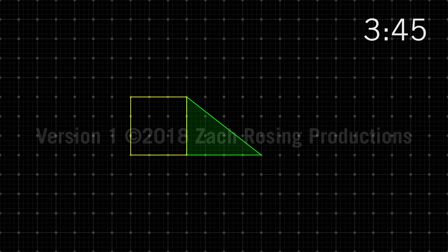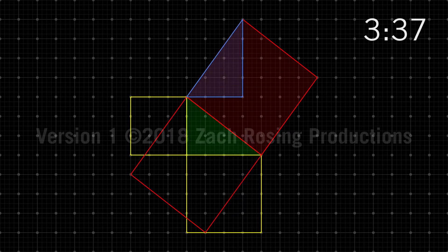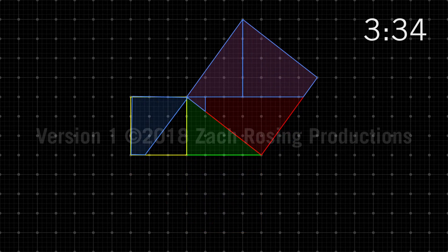To put it simply, if you draw squares outside the three sides of a right-angled triangle, then add up the area of the two smaller squares, this will be equal to the area of the larger square. This is only true if the triangle is right-angled.